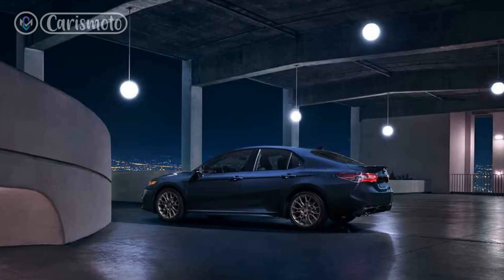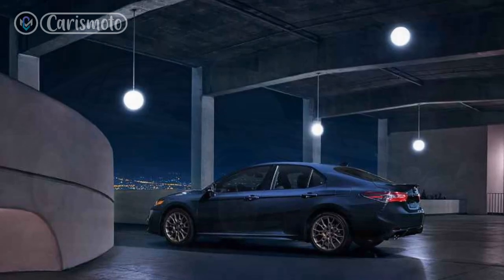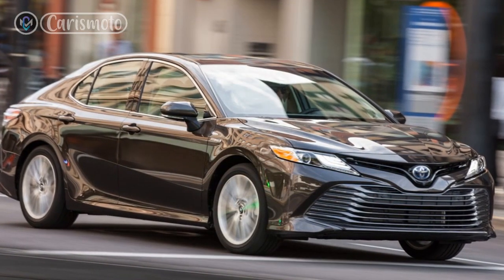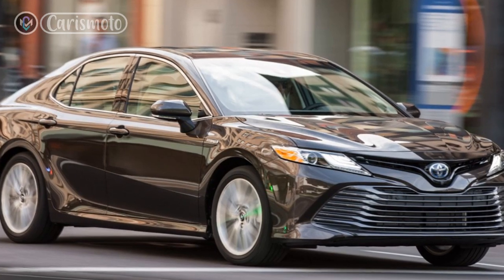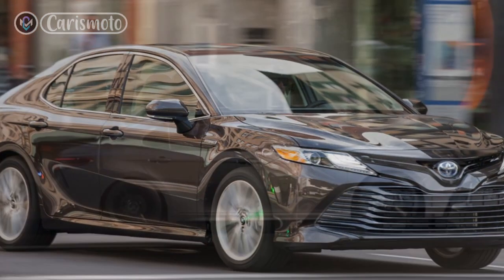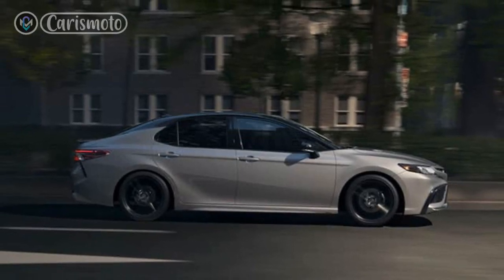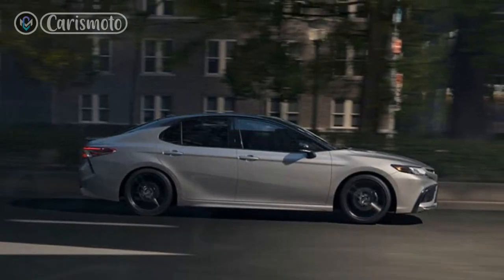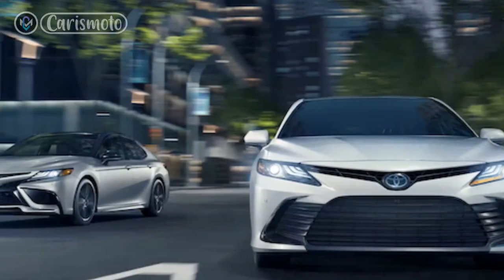Exterior: The 2023 Camry Hybrid boasts a bold and dynamic exterior design that exudes confidence on the road. With its sleek profile, sharp character lines, and an aggressive front grille, this hybrid sedan stands out from the crowd. The stylish LED headlights and taillights further enhance its visual appeal, while the available sporty accents and alloy wheels add a touch of sophistication.